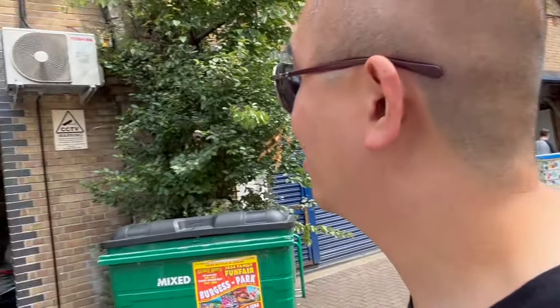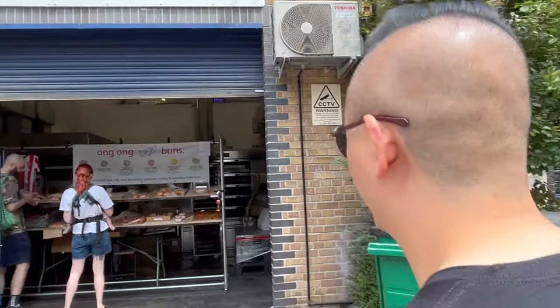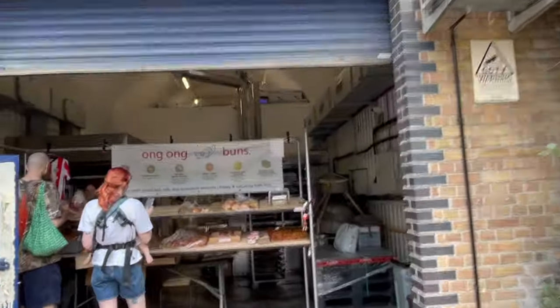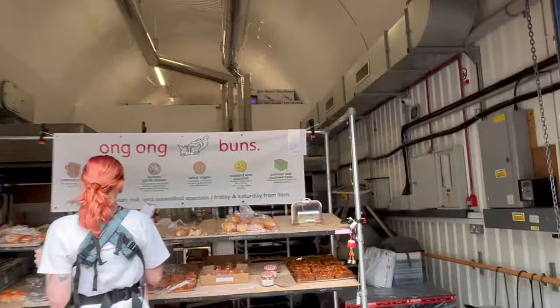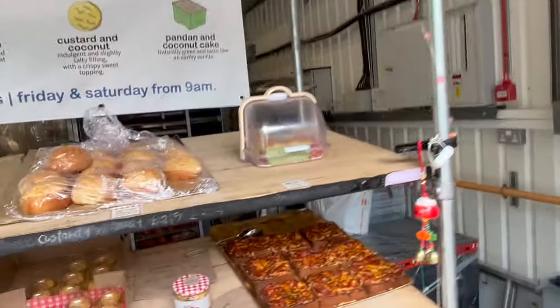Or is it Korean? No, it's a mixture — it's got Chinese pork, chicken curry, Korean garlic bread, spicy vegan, custard and coconut, and pandan and coconut cake. Okay, maybe we need to get some.